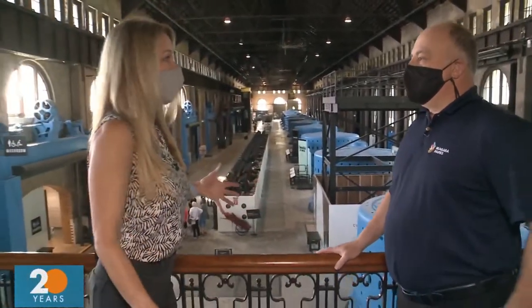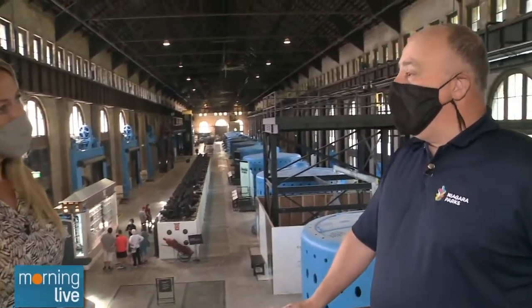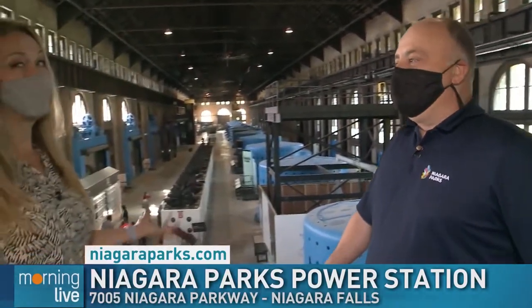The architecture is a bit of Beaux-Arts. The arched kind of windows are beautiful. Just a great facility. So up until it just opened, it was closed. What was going on in here? Basically the plant operated right up until 2006. It was generating power till then. The parks took it over in 2009. We got the plant back because the property was being leased from the power generation companies. They built the building, and in 2009 we were given the keys back. For sure, we wanted to look at a way to preserve it and bring it to life again, and that's what we've done.